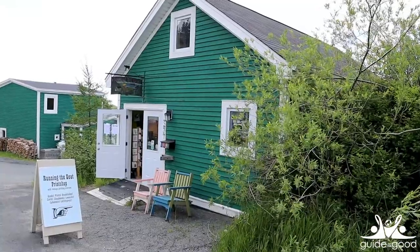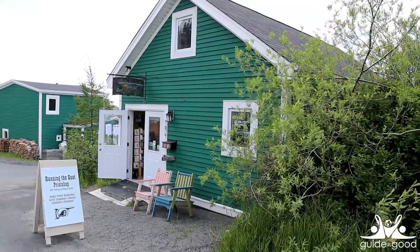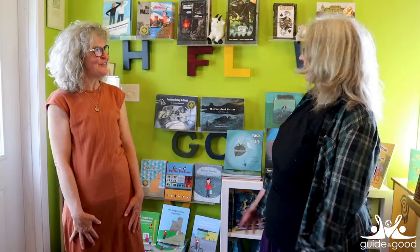It's Kim with Guide to the Good, and today we are doing an inside scoop with Marnie Parsons of Running the Goat Books and Broadsides in Taurus Cove. Thank you so much — it's lovely to have you out. It is really great to be here. I want to hear you talk about Running the Goat Books and Broadsides and where we are right now. So you're in the print shop in Taurus Cove.